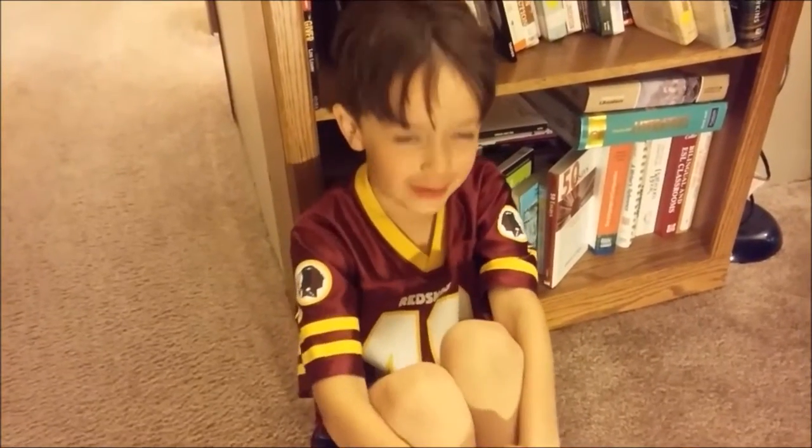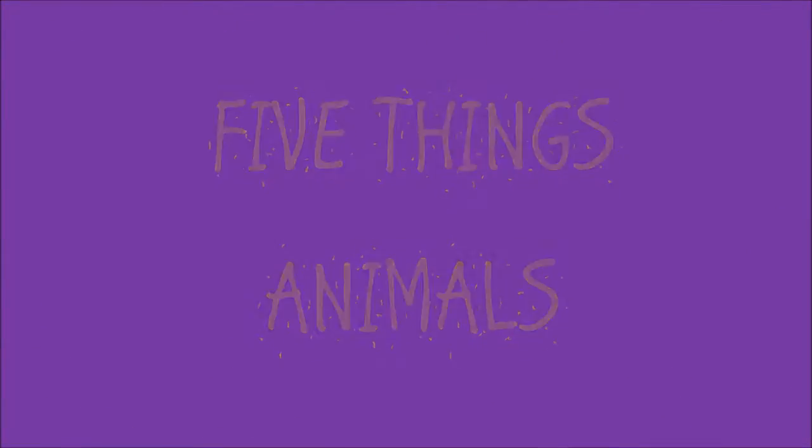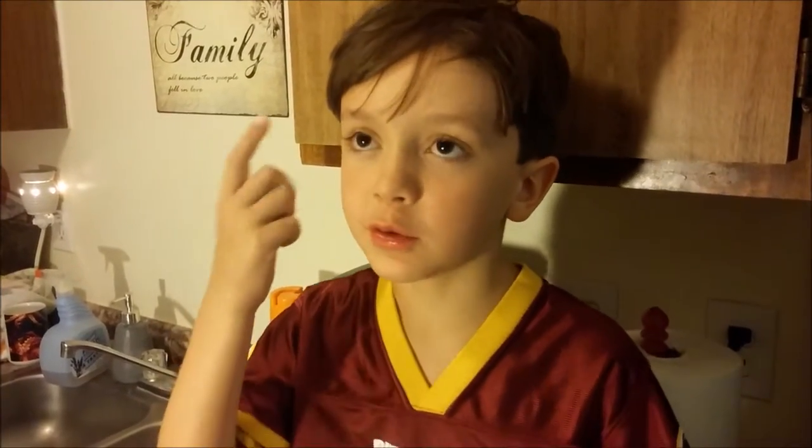Hi everybody and welcome to my first five things video. The first animal I'm going to talk about is the giraffe. A giraffe's color is yellow with brown spots. The way it puts leaves into its mouth is it uses its long purple tongue to scoop the leaves into its mouth and then just goes choo choo choo.